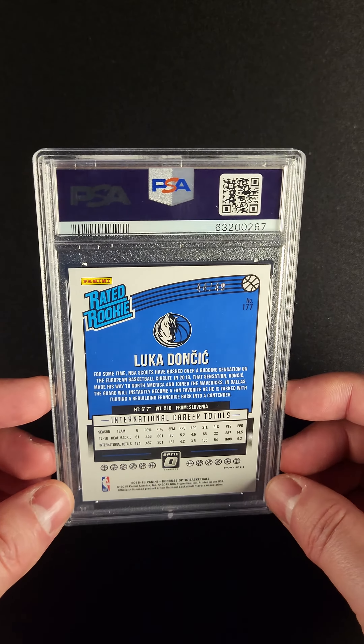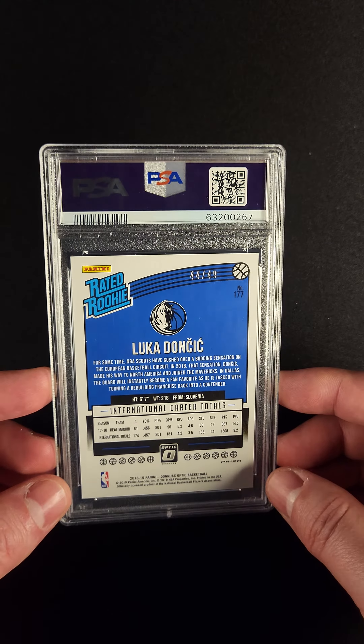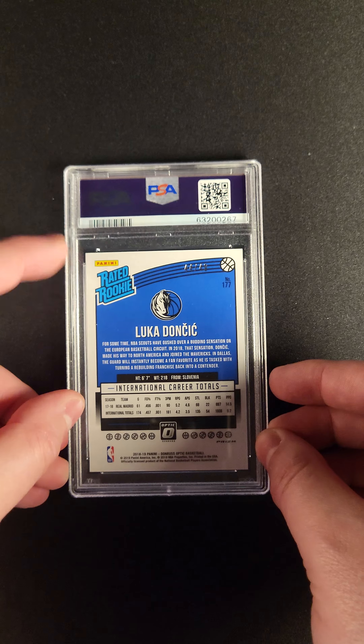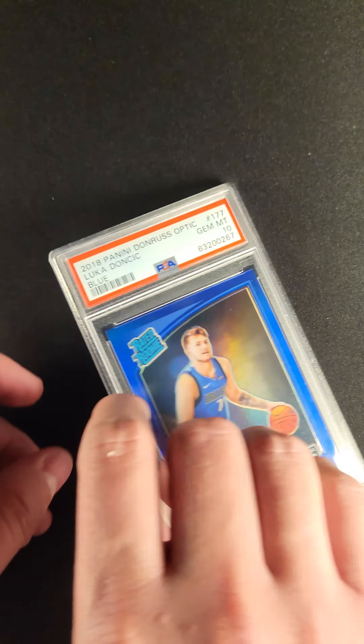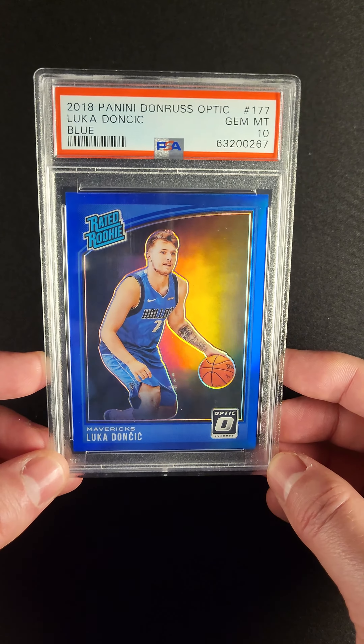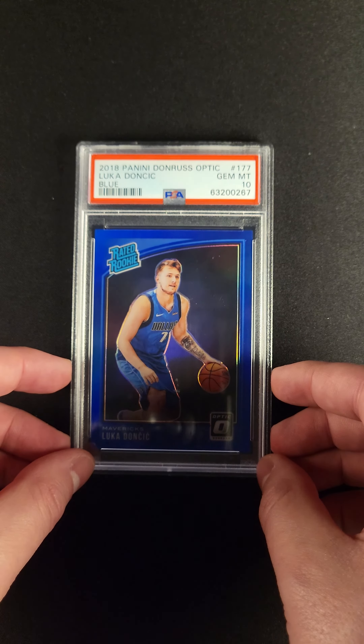If we turn it over here, we can see a few things. The card is number 44 out of 49. Really a sharp looking back of the card too. You can see that it's in a new PSA holder. Just a beautiful card with a wonderful glow.